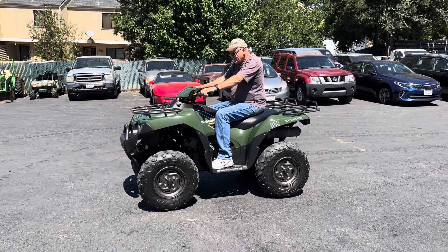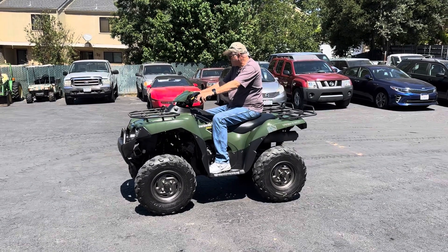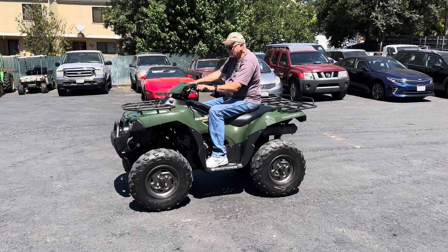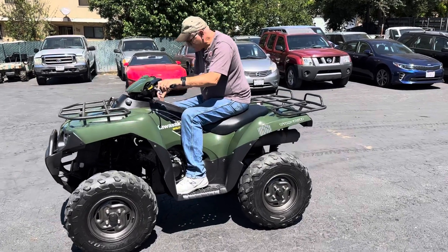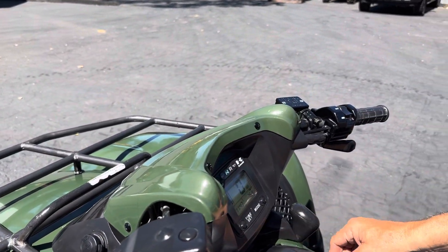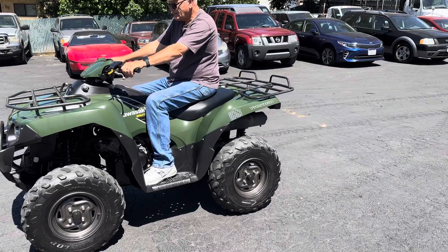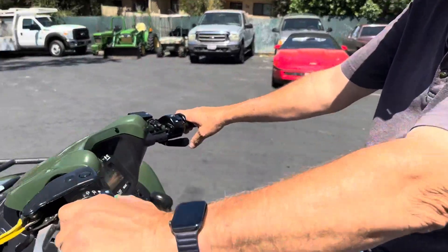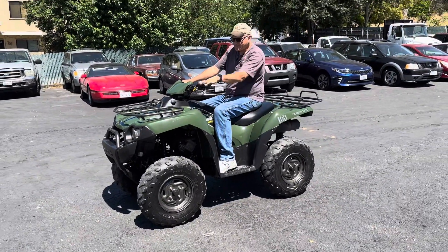We're in neutral. We've got to figure out how to start it. Let's see here — that, that, that, and neutral. There we go! All you have to do is hit the right button and it'll start right up.